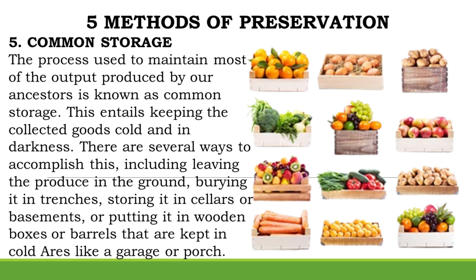Method 5: Common Storage. The process used to maintain most of the output produced by our ancestors is known as common storage. This entails keeping the collected goods cold and in darkness. There are several ways to accomplish this, including leaving the produce in the ground, burying it in trenches, storing it in cellars or basements, or putting it in wooden boxes or barrels kept in cold areas like a garage or porch.